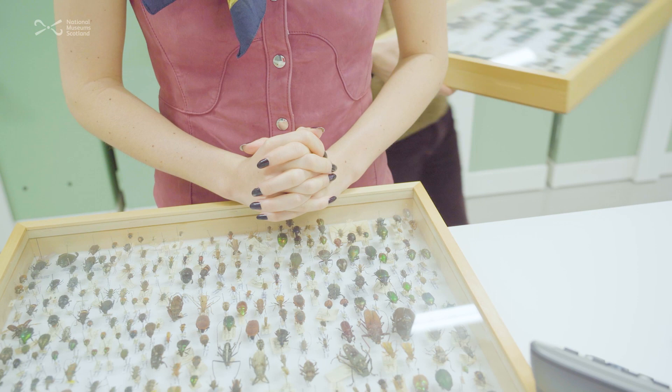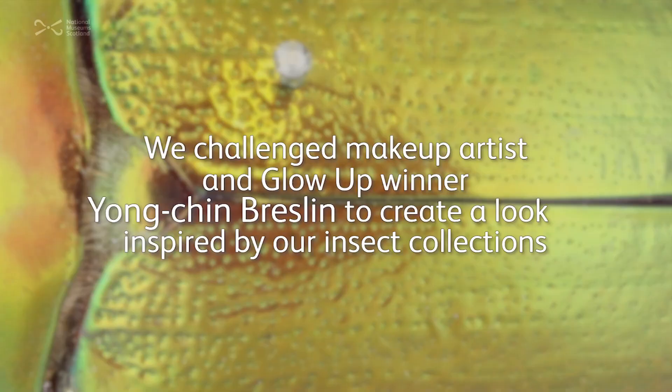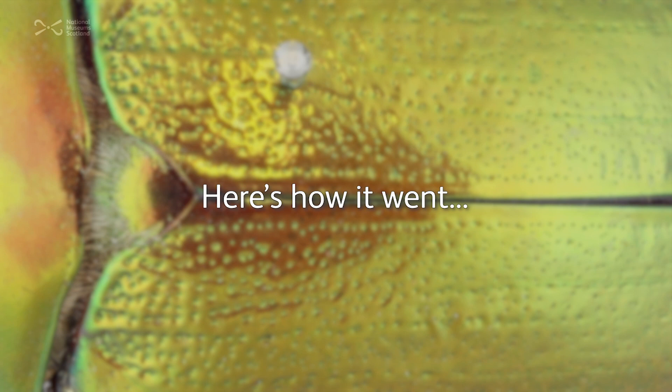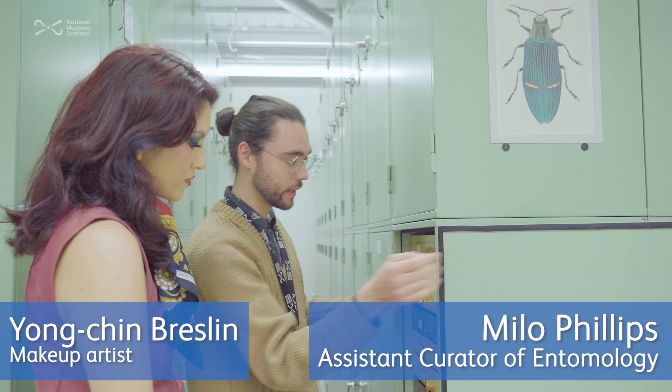It's going to be hard to do one look — there's so many to look at. It just has a really good mix of sort of all the things we've got throughout the collection, which is always a fun place to stop. So things like goliath beetles.